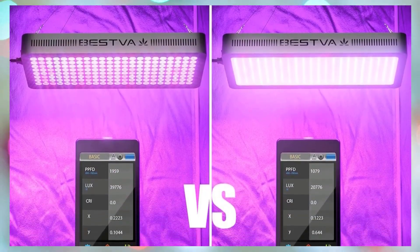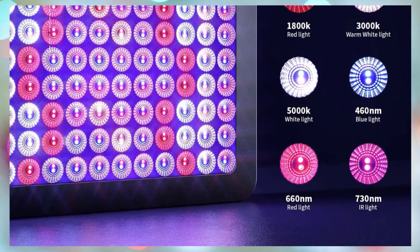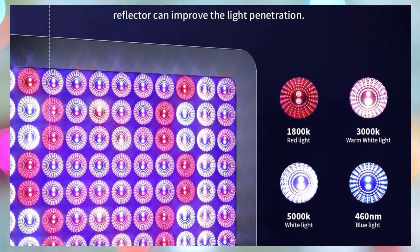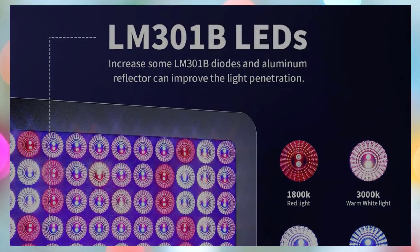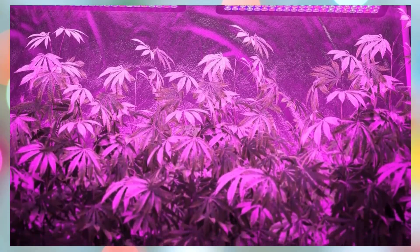Its durable construction, long lifespan, and professional-grade customer service — including a three-year warranty and 90-day free return — make the Bestva DC 2000 a top-tier, worry-free choice for both beginners and seasoned growers aiming for healthier plants and bigger harvests.